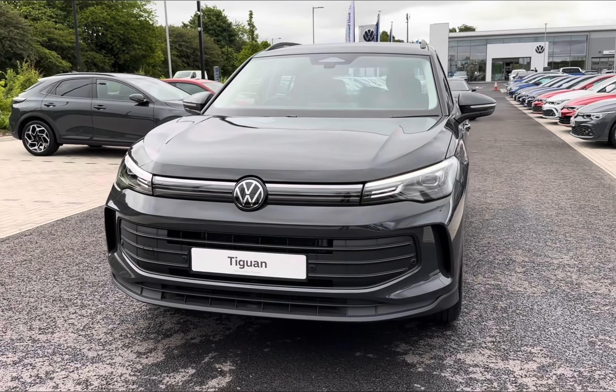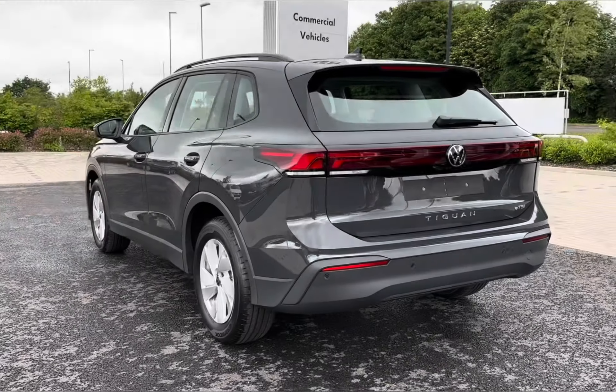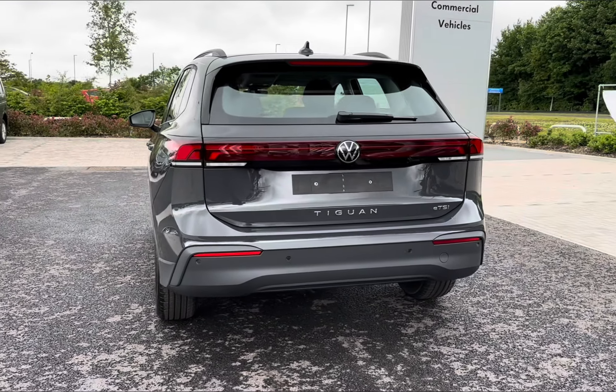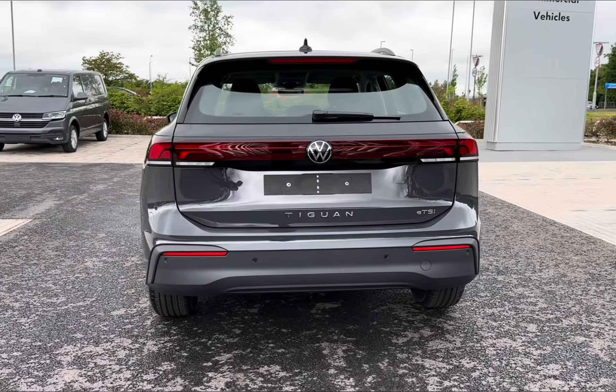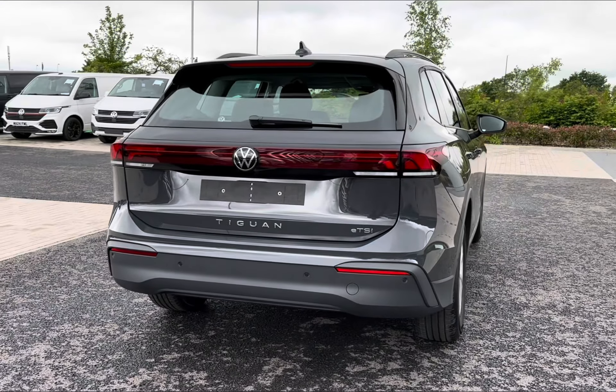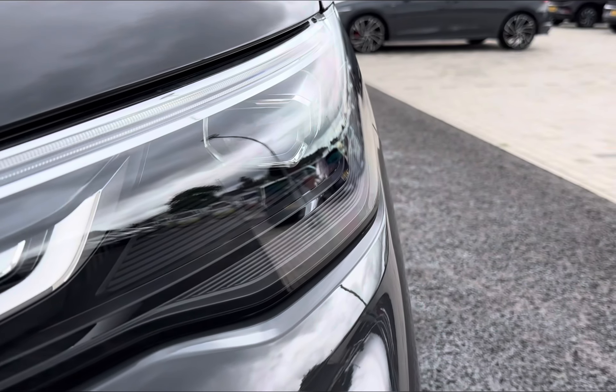It does come equipped with a 1.5 petrol hybrid engine, making it the ideal eco-friendly alternative with plenty of space, making it well equipped for larger families. You also benefit from enhanced visibility with LED daytime running headlights.